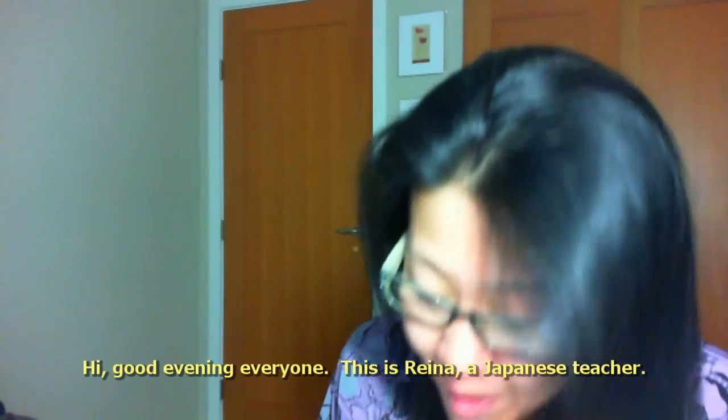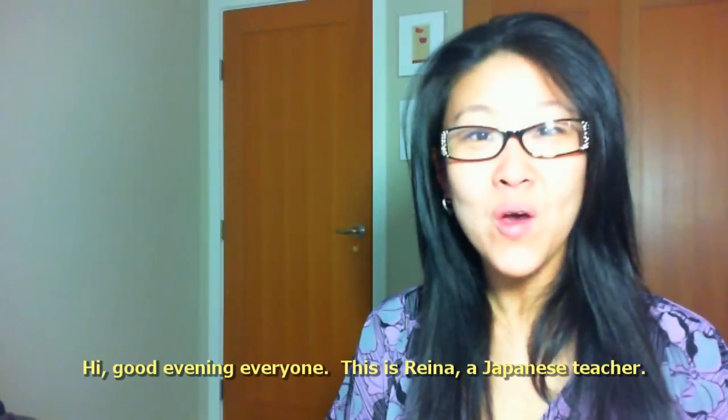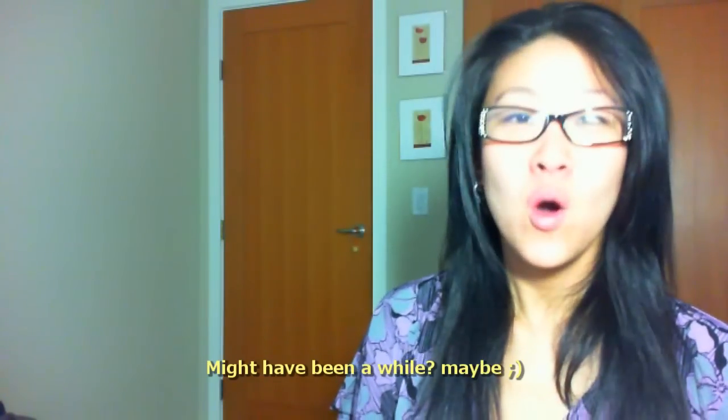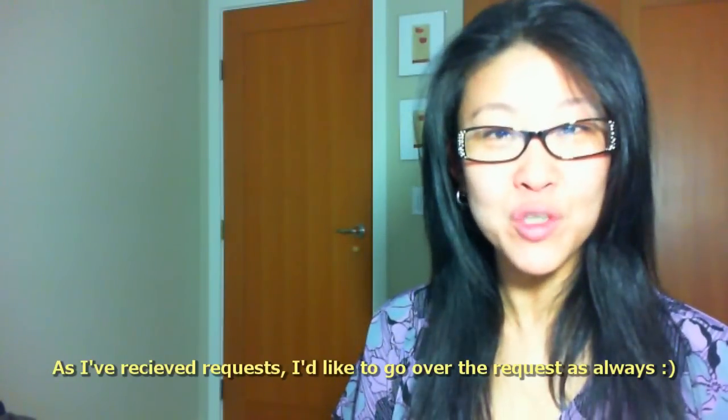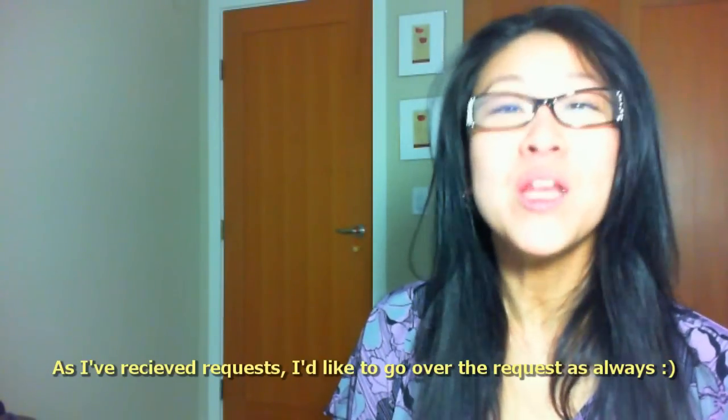Hi everyone. My Japanese teacher, Reina. It's been so long, right? I've been doing a request for this time, so I want to do a lesson about the request.